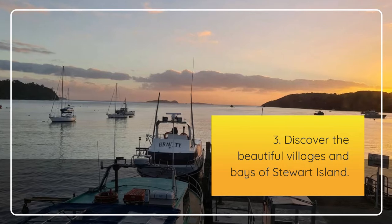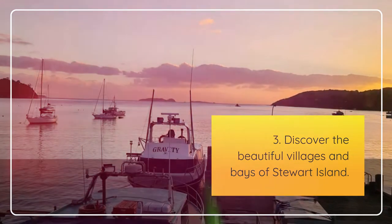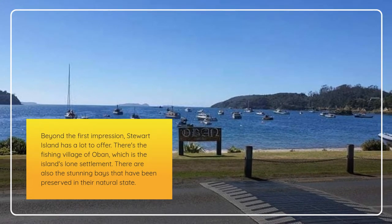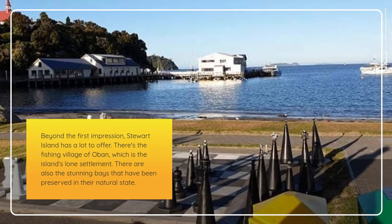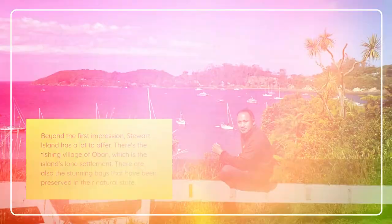Third, discover the beautiful villages and bays of Stewart Island. Beyond the first impression, Stewart Island has a lot to offer. There's the fishing village of Oban, which is the island's lone settlement, and also the stunning bays that have been preserved in their natural state.